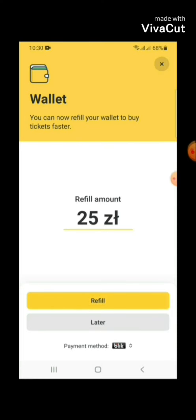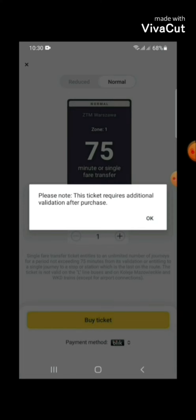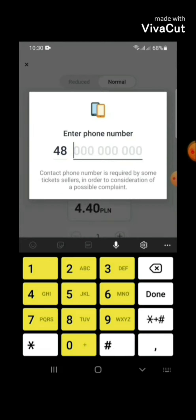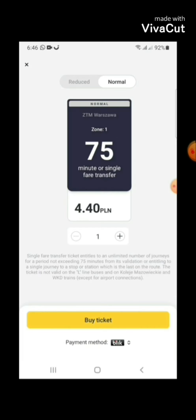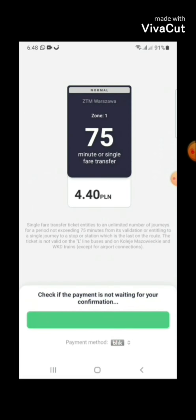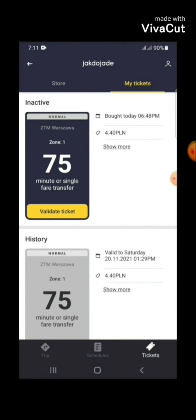If you pay through BLIK, you have to add your mobile number linked to your bank. You will then receive a six-digit code in your banking app, valid for only two minutes. You enter the code and the payment is done — your ticket is booked.